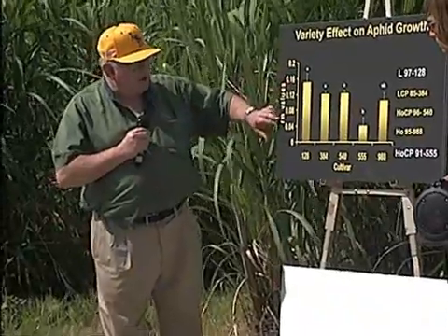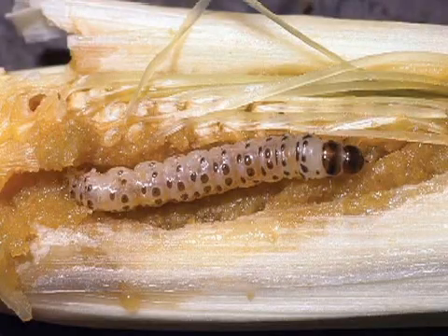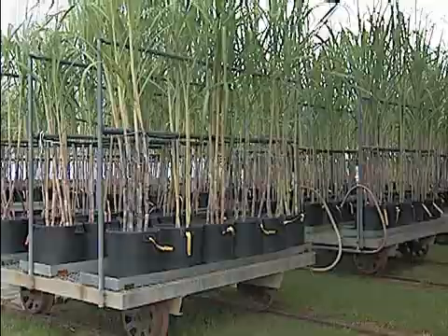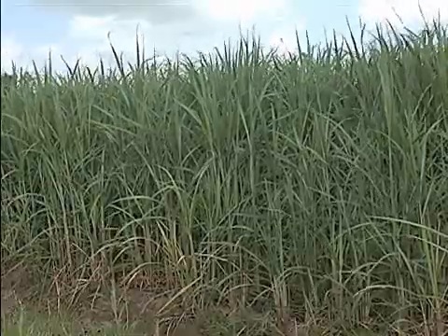Entomologists, plant pathologists and soil scientists conduct research at the station, keeping insects like the sugarcane borer and diseases such as rust from overwhelming the crop. Sugar production has been a tradition in Louisiana for centuries. With its research and development efforts, the Sugar Research Station is keeping that tradition alive.